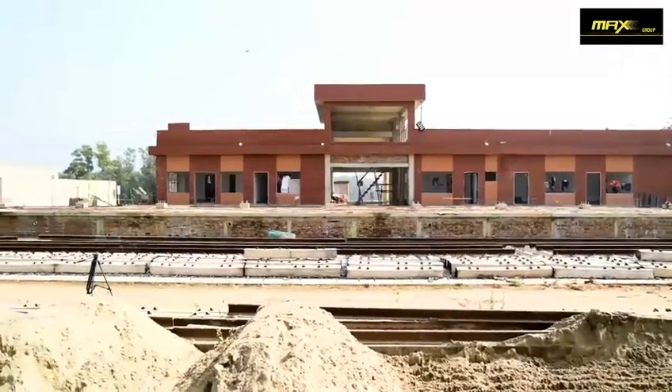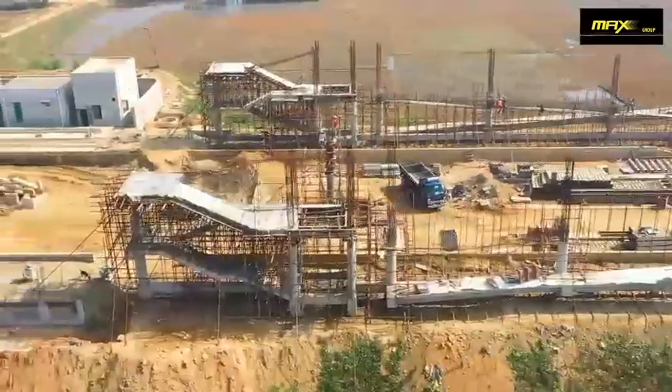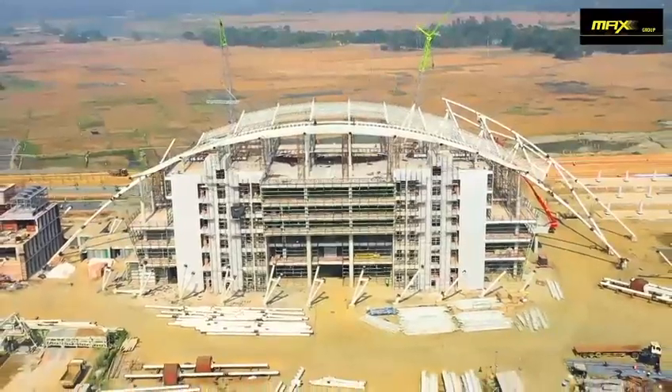Station buildings with associated residential and office buildings, platforms, and foot-over bridges are also under construction at Dula Hazra, Islamabad, Ramu, and Cox's Bazaar station.